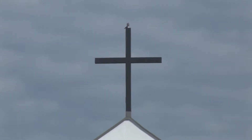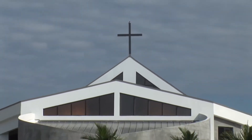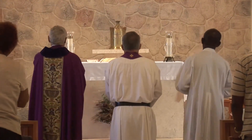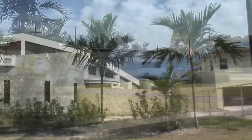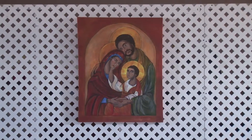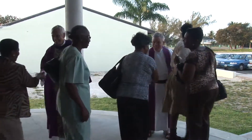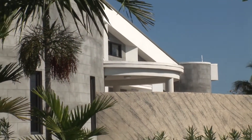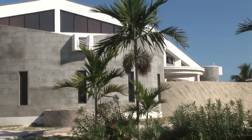Though I cherish the old rugged cross, till my trophies at last I lay down, I will cling to the old rugged cross and exchange it someday for a crown. Amen.